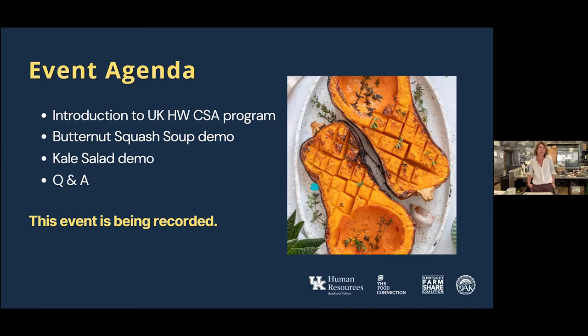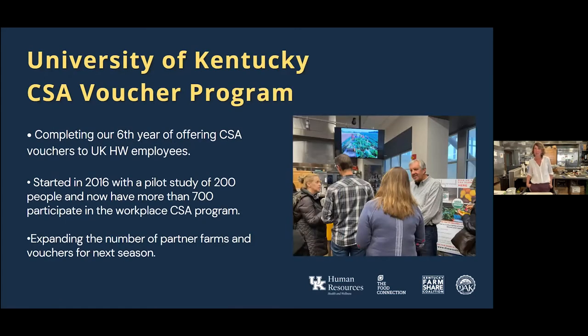Just some housekeeping: reminding everyone to keep your mics muted for the duration of this demo. We are recording this. We'll be able to send you a link to the YouTube recording so you all will be able to watch this on demand if you need to step away. We'll also send you documents with the recipe as well as some photographs that we took today.